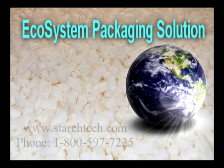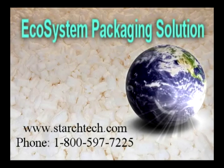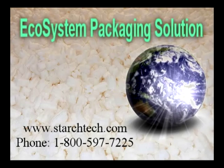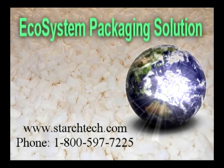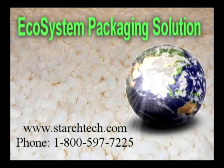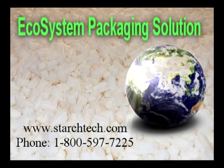To learn more about StarchTech's ecosystem packaging solution, visit us on the web at www.starchtech.com or call 1-800-597-7225. Thank you.